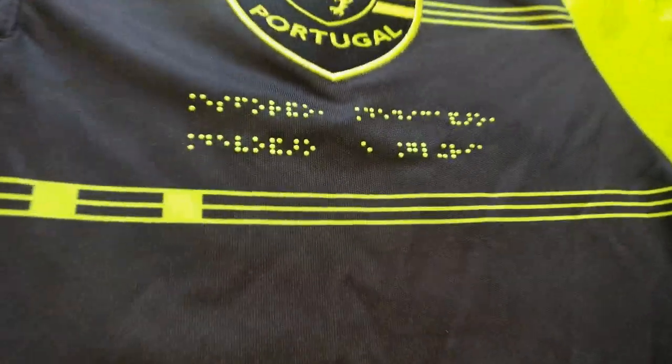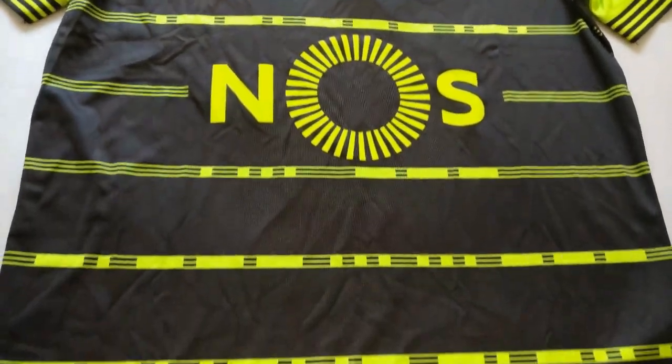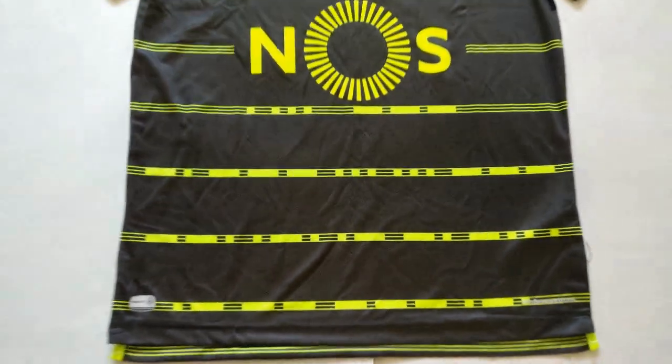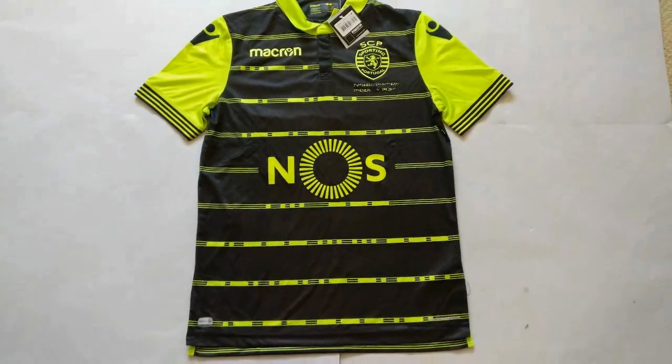Firstly, under the club crest is a passage of Braille which reads: effort, dedication, devotion and glory. In addition to this, you'll notice a series of dashes and spaces running across the front of the shirt — this is Morse code, and it dictates a fan-made chant. Quite what that chant is, I don't know, as I don't read Morse code or Portuguese.